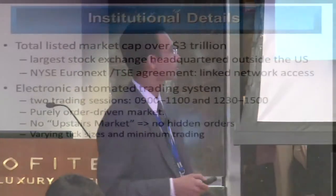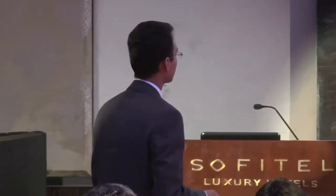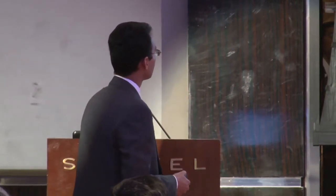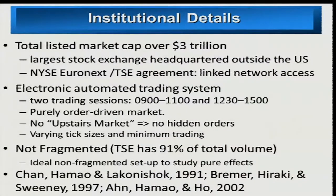Tokyo Stock Exchange is a purely electronic, order-driven market. There are no market makers. They have two trading sessions with a pretty long lunch break from 11 to 12:30 p.m. There's no upstairs market, so there are no hidden orders — whatever you see in the limit order book is the true liquidity. This is an ideal setting to test some of the theories put forward by researchers on high-frequency trading. Another unique feature is varying tick sizes and minimum trading units that vary based on prices.